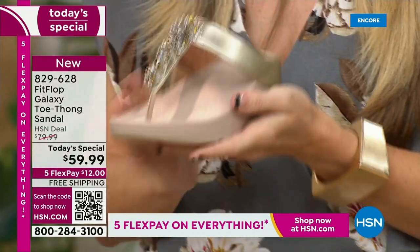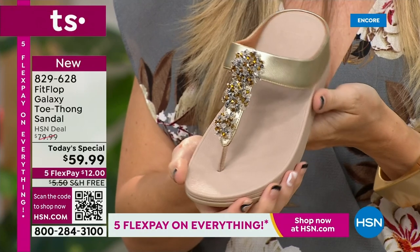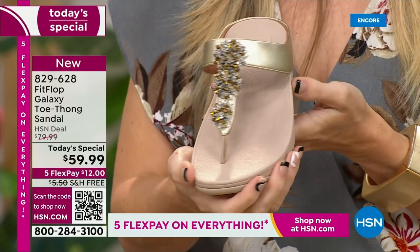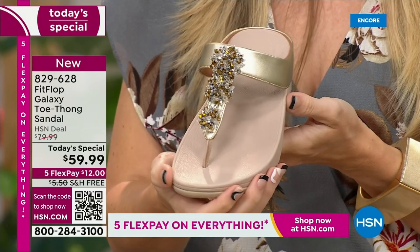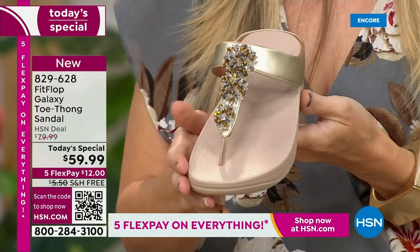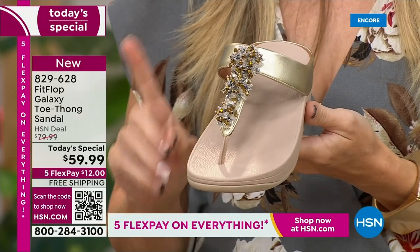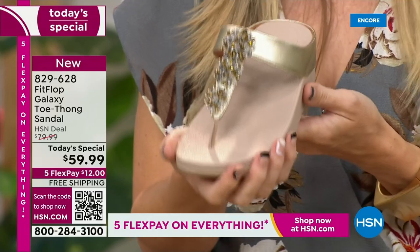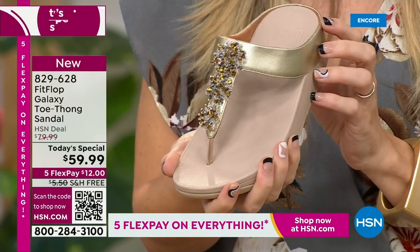I wanted to speak to sizing really quick. With this particular shoe, it is whole sizes only. So if you are a half size, you're going to size down. My nine-and-a-half ladies, you're going to wear a nine. My ten-and-a-half ladies, you're going to wear a ten, and so on. I promise you're going to have plenty of room. We have a wider-than-average toe box. It is not a wide shoe — it's actually a shoe that's shaped to fit a normal human lady foot.